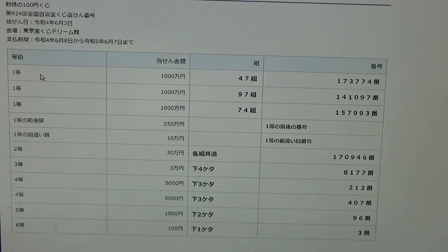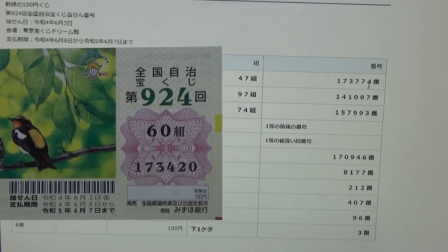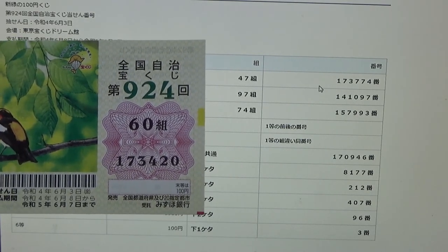To win the very first prize, Senmanen, you must have grouping 47 with these exact numbers in the exact order: 173-774. My grouping is 60, so automatically I lose. My numbers are 173-420. Good start, but no good.